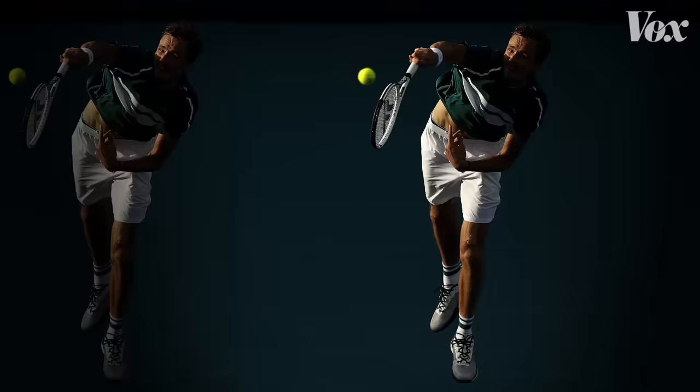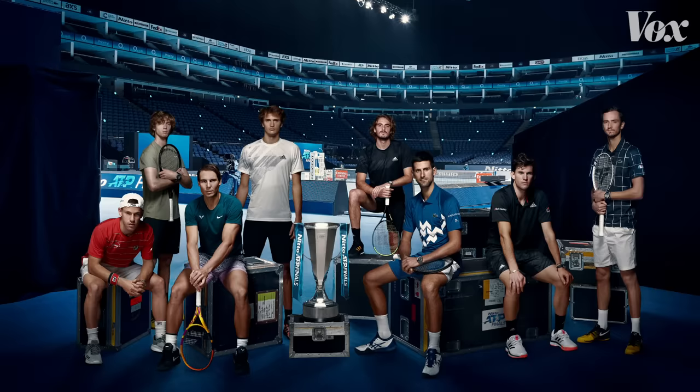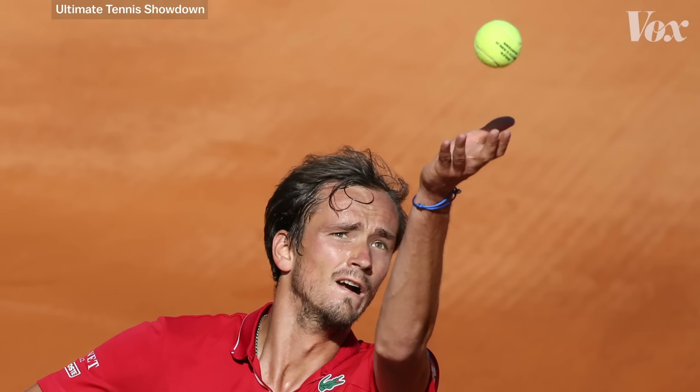Try to get the ball that is more new for the first serve. Daniil Medvedev is a professional tennis player who's currently ranked number two in the world. He's defeated Novak Djokovic, Rafael Nadal, and Dominic Thiem. He just competed in the Ultimate Tennis Showdown and the French Open. And he cares about fluff.